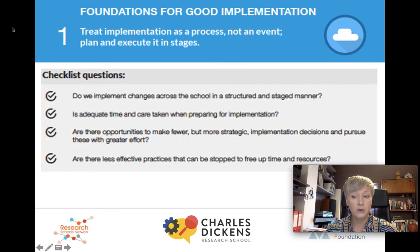There are some really nice questions in the report that can frame your thinking around this section. Do we implement changes across the school in a structured and staged manner? Are there opportunities to make fewer but more strategic implementation decisions and pursue these with greater efforts? Do we as school leaders think about all the different approaches being implemented by all the different people in our school at any given time? Do we rush in a panicked attempt to solve a problem, which is likely to backfire? And: are there less effective practices that can be stopped to free up time and resources?